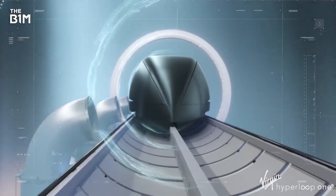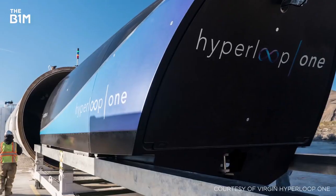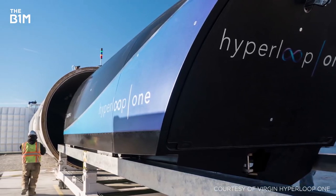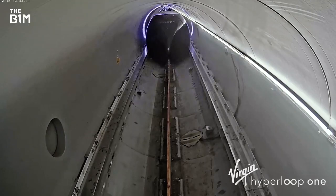The second principle is the use of a low-pressure vacuum-sealed environment. By removing most of the air from the tubes and having no contact with the ground, the pods face little to no resistance as they move. Such an environment enables the pods to reach speeds of over 760mph using very little energy.